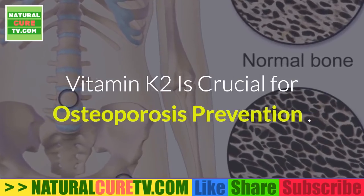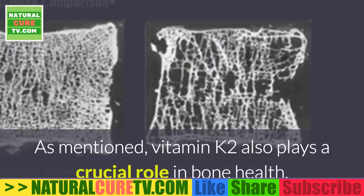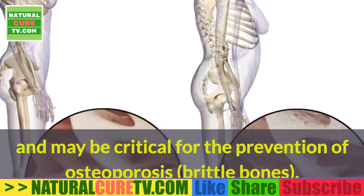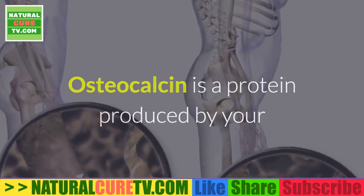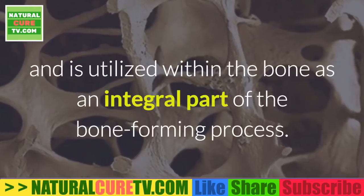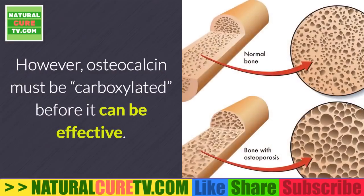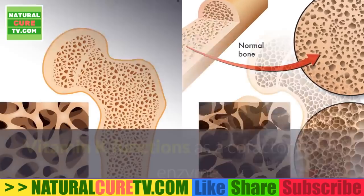Vitamin K2 is also crucial for osteoporosis prevention. It plays a critical role in bone health through the protein osteocalcin, which is produced by osteoblast cells responsible for bone formation and is utilized within the bone as an integral part of the bone-forming process. However, osteocalcin must be carboxylated before it can be effective.